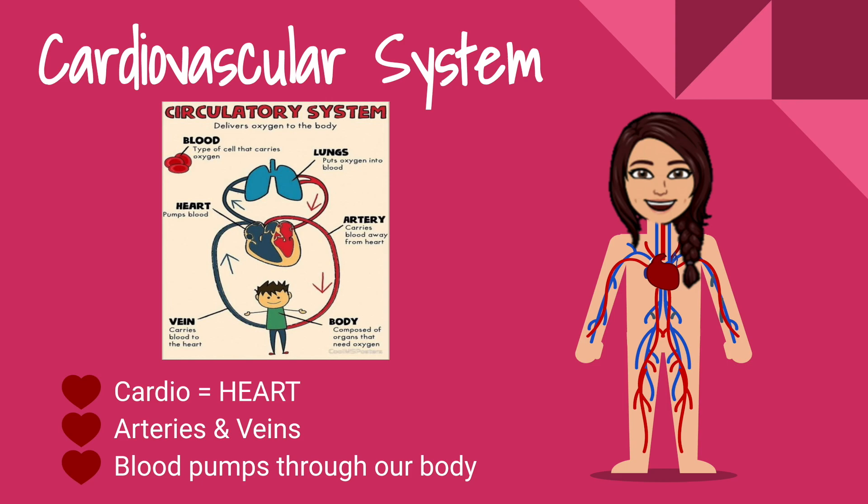Some key takeaways: cardio means heart. Any time you see the word cardio in anything, it involves our heart. Our arteries and our veins are kind of like tunnels where the blood travels through. Arteries move blood away from the heart, and veins move the blood back to the heart — they're a one-way system.